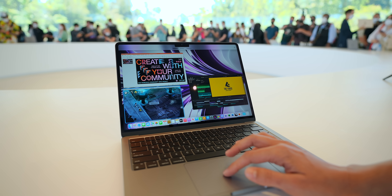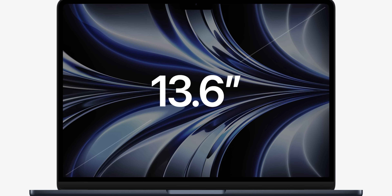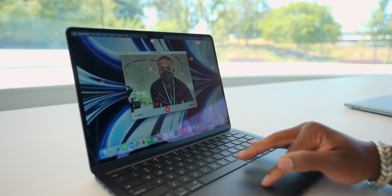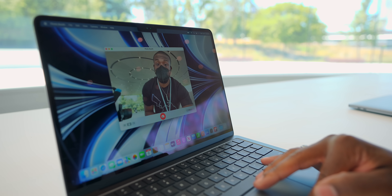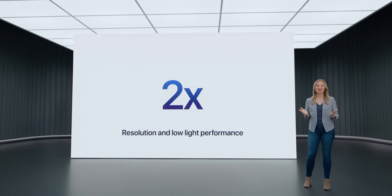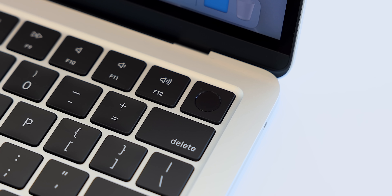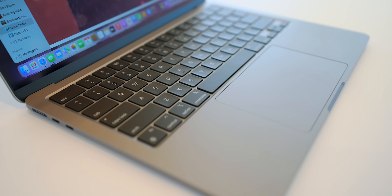One of the best things about the new MacBook Air, besides that Midnight color, has to be the bigger display. Shrunken bezels lead to a 13.6-inch display, which means you get the notch we saw with the 14 and 16-inch MacBook Pros — but honestly that's not a big deal. Within that notch there's a higher resolution camera with better low-light performance. There are also new physical changes like a Touch ID power button and full-size function keys.